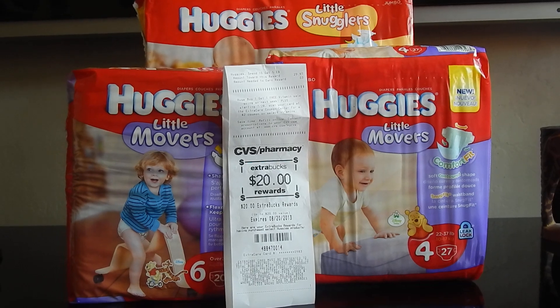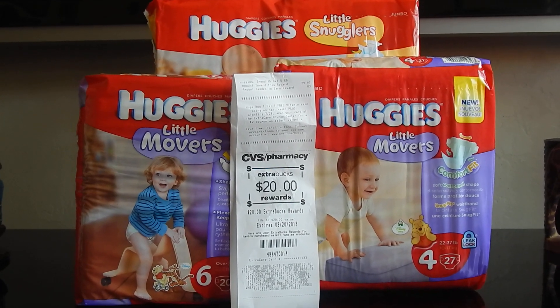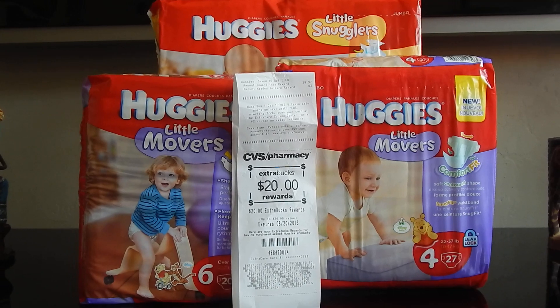This is an amazing deal — who knows how long this will last, so definitely jump on this deal. Until the next video, you guys, talk to you soon, bye!